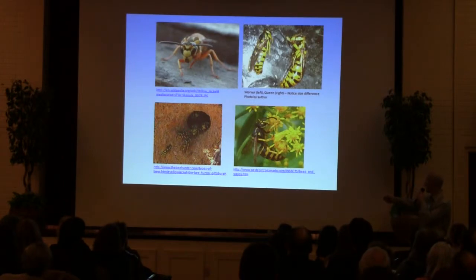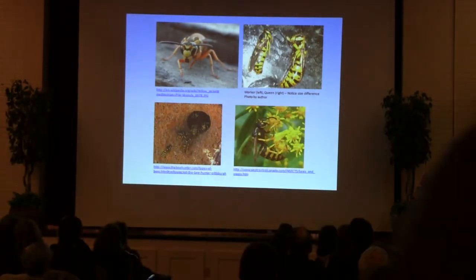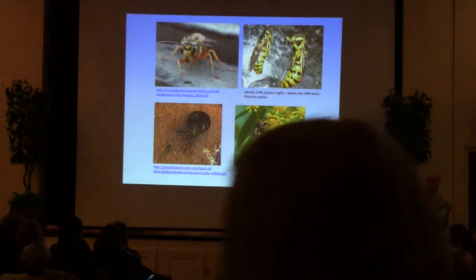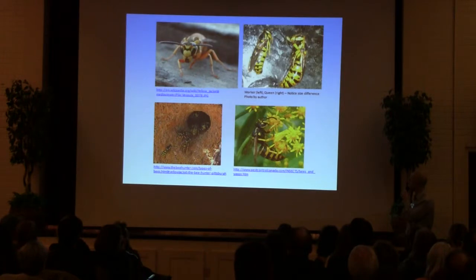Lower left here is a ground-dwelling nest. They've got pretty regular entrance holes. And here on the right is a foraging worker, foraging on nectar — that's what the adult workers feed on.